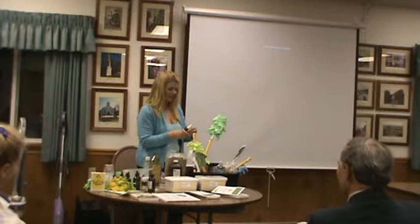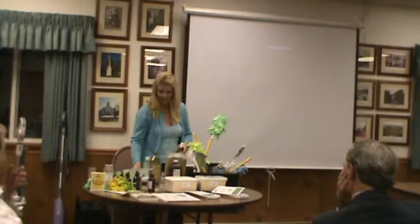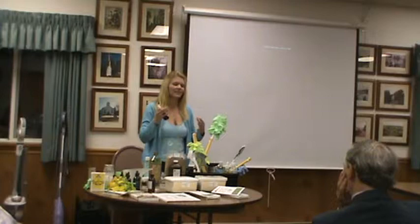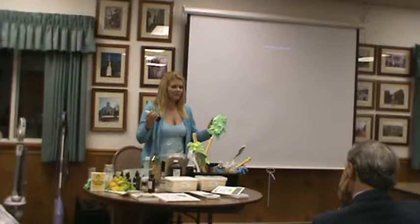I'm going to show you how to make a room spray with just water and lavender essential oil — it's the easiest thing. If you're going to go in the bathroom, just spray a little of it before. Lavender is such a healing essential oil, but if you are sensitive to it, use something like orange or lemon — most people like orange or lemon.